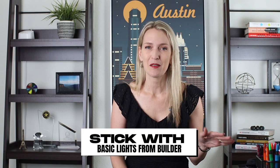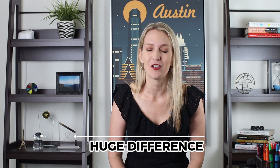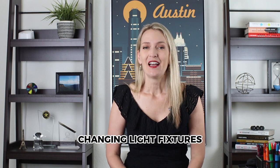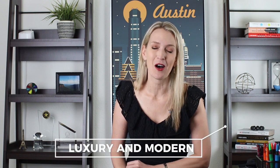We always recommend going with whatever basic lights the builder puts in the home at no charge and then replacing them yourself later. See how changing out something like a basic ceiling fan in a living room with a really nice chandelier makes a huge difference on the overall look and feel of the home. Changing out a couple of light fixtures in the main areas can give a lot of resale value in the future as well. It can instantly transform your home from something that looks like every other house on the block to something that looks more luxury and modern.